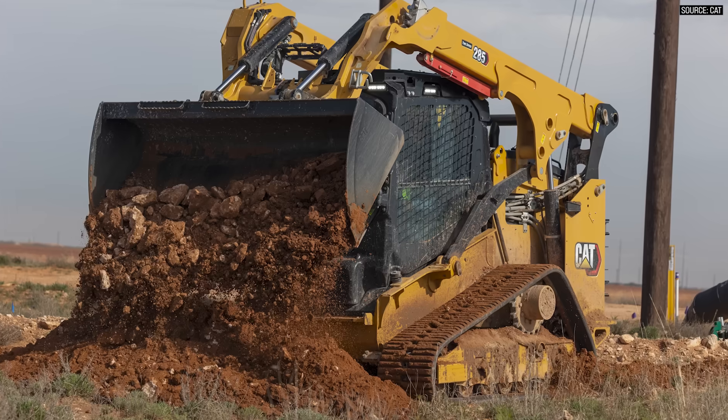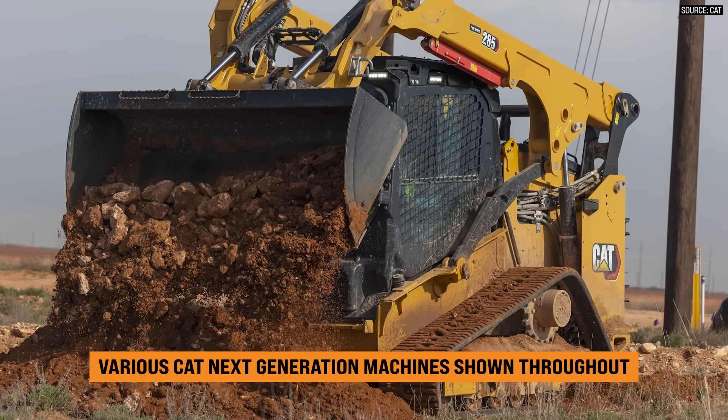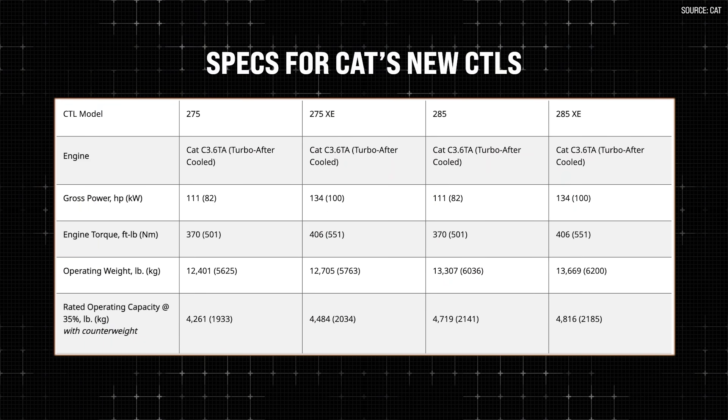It is an exciting time. We're getting into these bigger and bigger skid steers, and I'm eager to hear about some of the new stuff that's coming. Will you give us an overview of the 285XE and what it's bringing to the table? Sure.